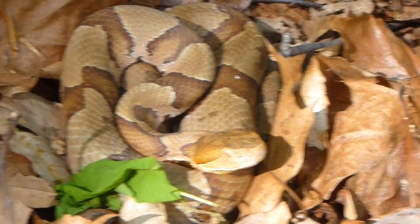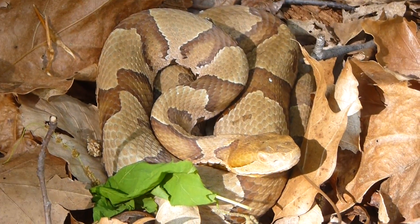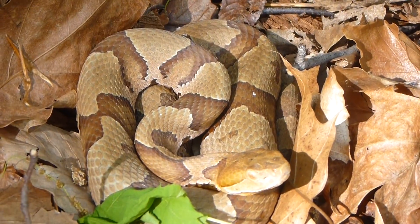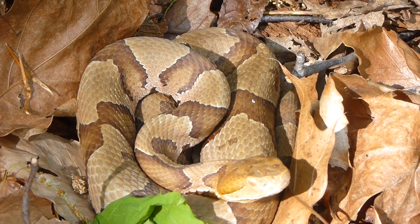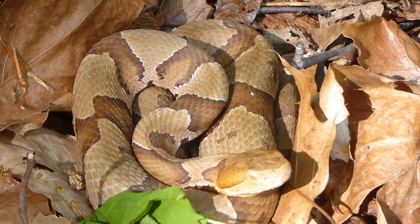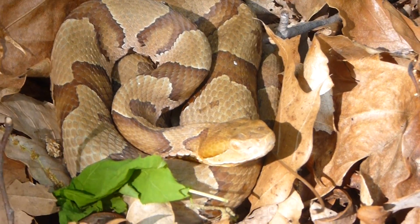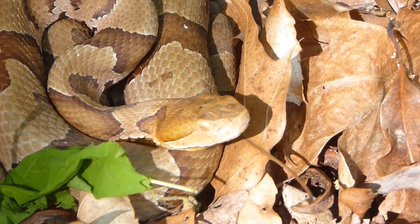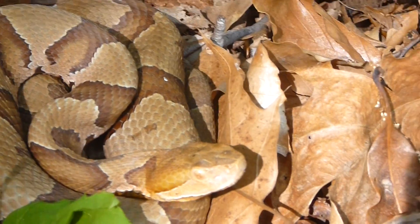One of the telltale signs about the copperhead — the way you identify them — are those dark brown hourglass or butterfly patterns along its back, surrounded by a lighter tan color background in this particular case. The head is generally a bronze, or I guess some people might consider that copper — maybe hence the name.